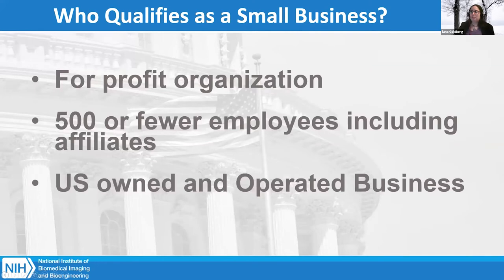What qualifies as a small business for NIH? At NIH, you have to be a for-profit organization — registered as an LLC, a sole proprietor, a C-Corp, or something like that with a defined business registration. You have to have 500 or fewer employees, including affiliated employees, and you have to be a U.S.-owned and operated business. If you apply to a different U.S. government agency, this definition might change.